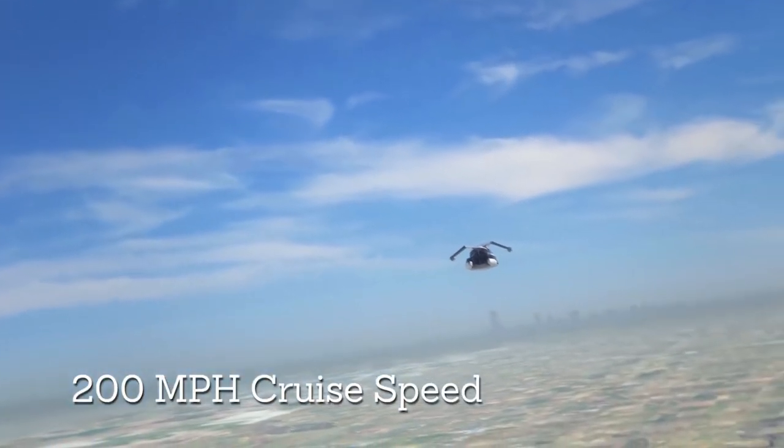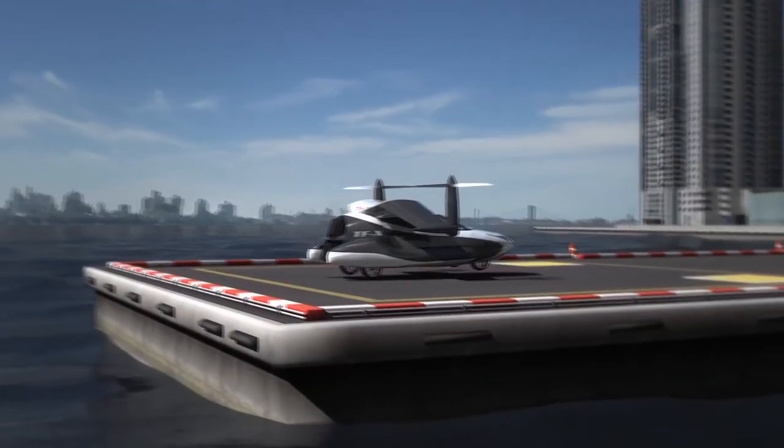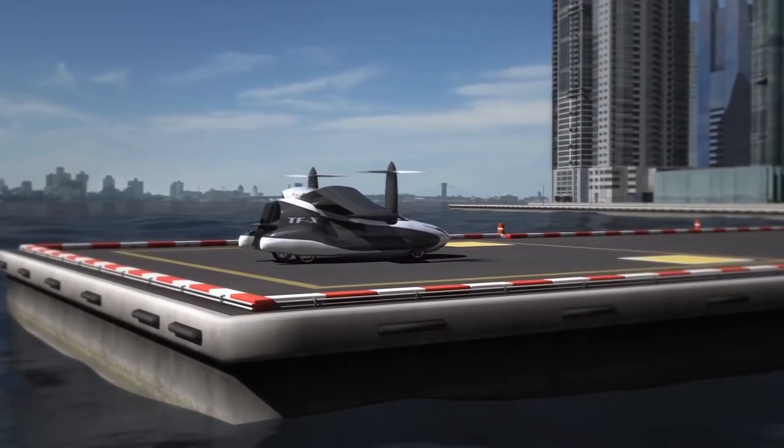Hopefully the Terafugia TF-X will be out on the market in the next 8 to 12 years. The estimated price will be about $300,000.